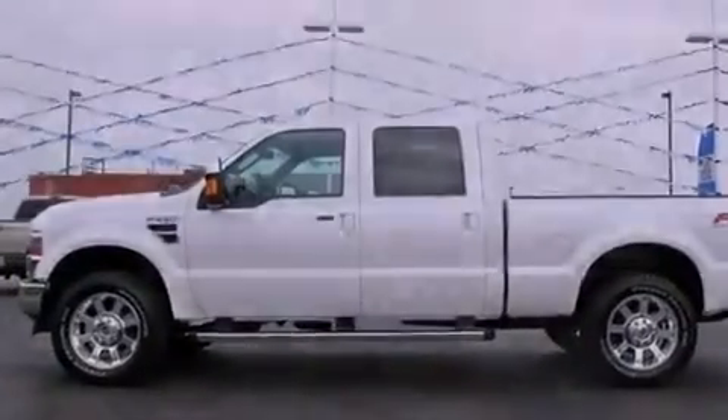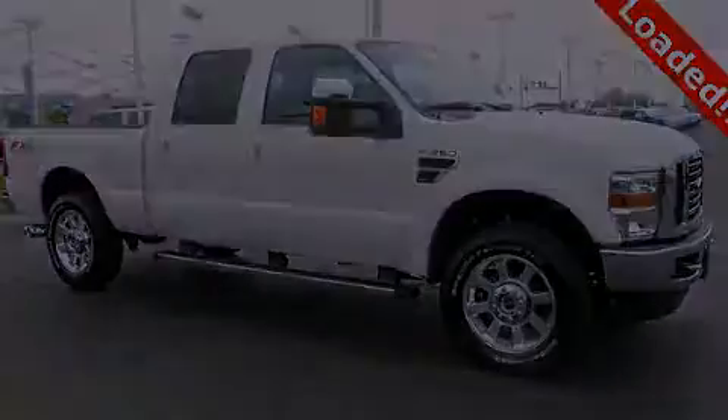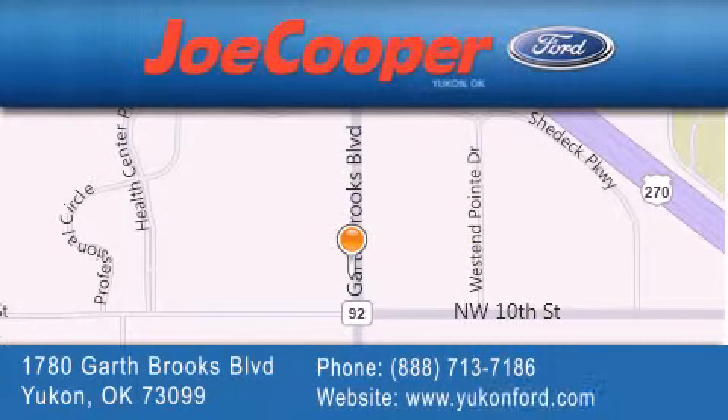Contact us today to schedule your opportunity to see this automobile in person. Joe Cooper Ford UConn is located at 1780 Garth Brooks Boulevard in UConn. Our goal is to exceed all of your expectations to ensure that you will return for future visits.